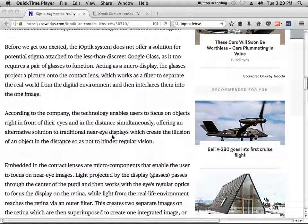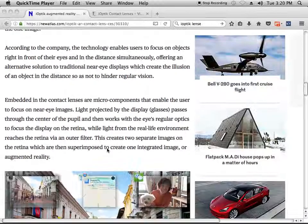Offering an alternative solution to traditional near-eye displays, which create the illusion of an object in the distance so as not to hinder regular vision. Embedded in the contact lenses are micro components that enable the user to focus on their images.